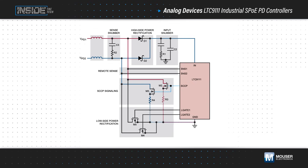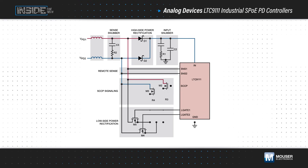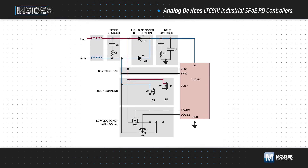The device also supports the Serial Communication Classification Protocol, or SCCP, and the class configuration is pin programmable. It presents the configured class to the PSE during classification, with a maximum current of 150 microamps during classification.